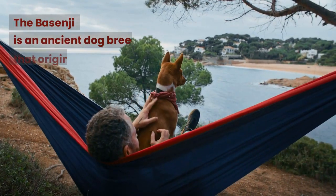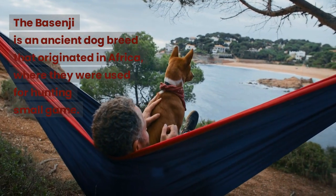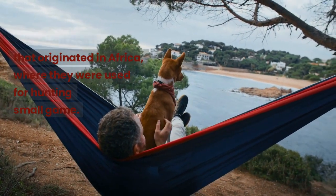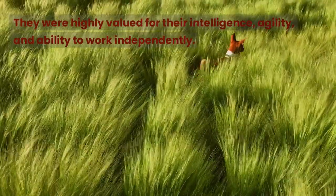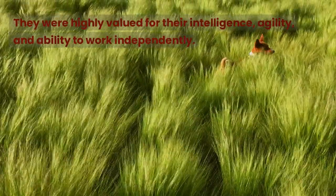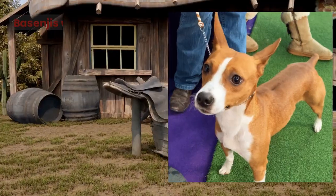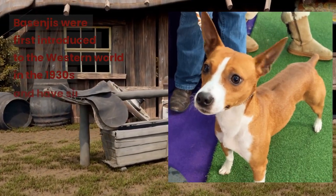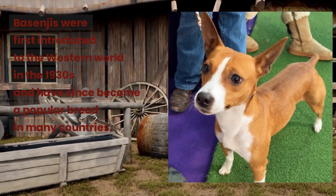The Basenji is an ancient dog breed that originated in Africa, where they were used for hunting small game. They were highly valued for their intelligence, agility, and ability to work independently. Basenjis were first introduced to the Western world in the 1930s and have since become a popular breed in many countries.